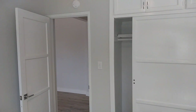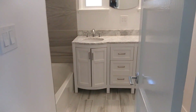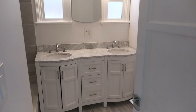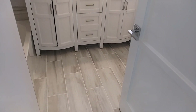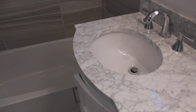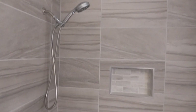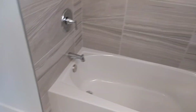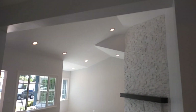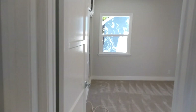Plenty of closet space — there's one bedroom. The hallway and the guest bathroom. That's Italian Carrera countertop. There's another bedroom.